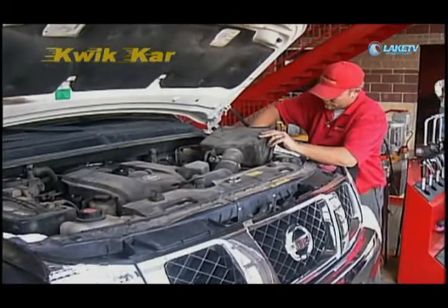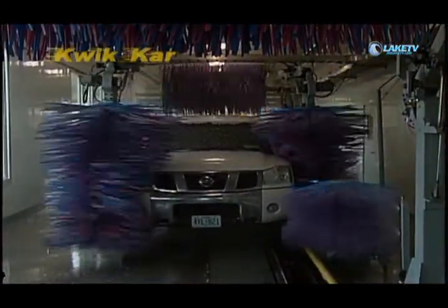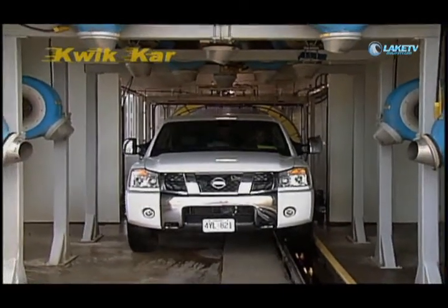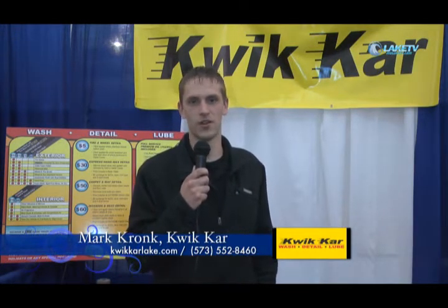Our full service oil change will check out all your fluids and add anything that's needed. We can do tire rotations, tire balancing, brakes, fluid flushes, fluid exchanges — we can pretty much keep your car looking good and on the road. Our car wash is state of the art. It is a touch wash but it will not scratch any vehicles. It is all McNeil parts and does a good job cleaning the vehicle. Our phone number is 573-552-8460. You can also find us online at quickcarlake.com and on Facebook.